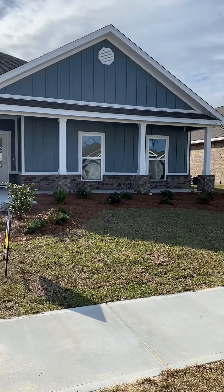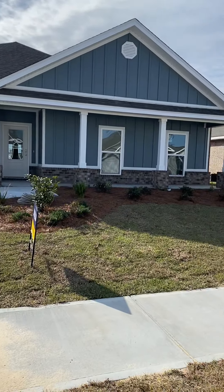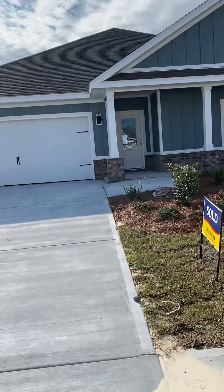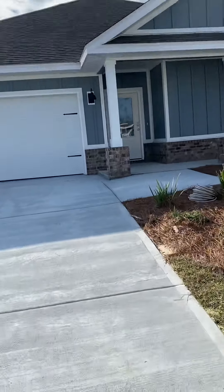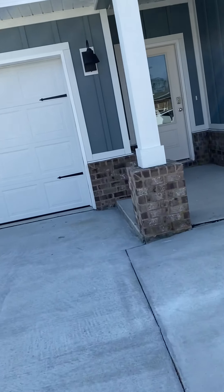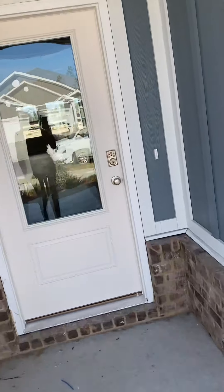We're going to take a look at this Victoria — this one is already sold, but I just want to do a walkthrough so that you could see it. This is one of our most popular floor plans. It's a four bedroom, two and a half bath, 2,306 square feet.